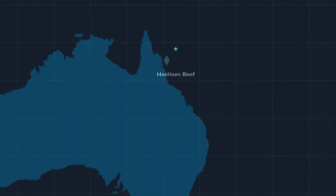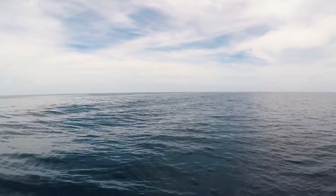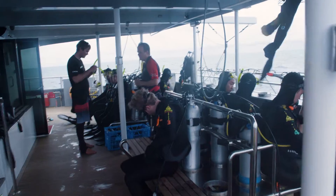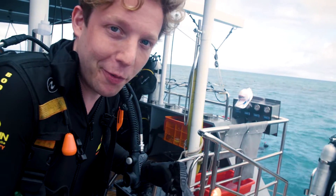We're on our way to Hastings Reef, and we're here to eradicate any crown of thorns we see. To do that, we have to head under the waves. Here we go, off to get some crown of thorns starfish.